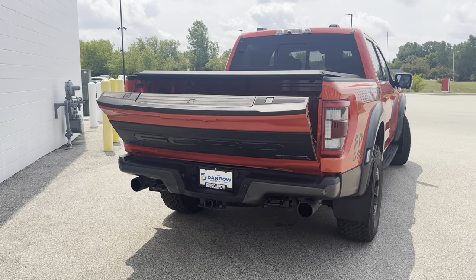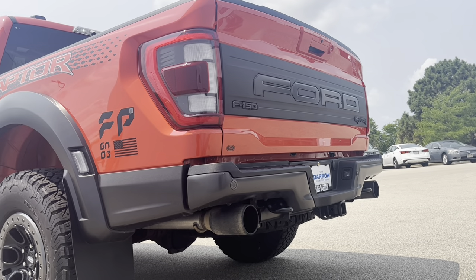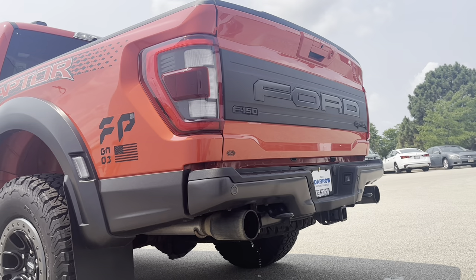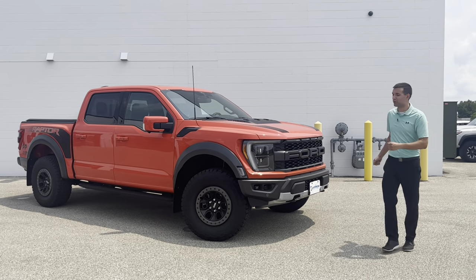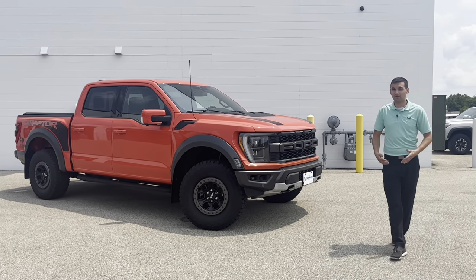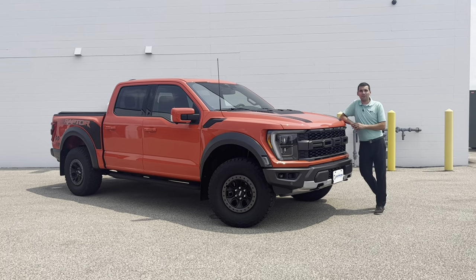Let's listen to how she sounds. Thanks for spending some time with me today around my favorite 2021 Ford Raptor. If you guys have any questions or want to take her for a test drive, please stop in and see myself and many of our other staff here — we'd love to help you. Thank you.